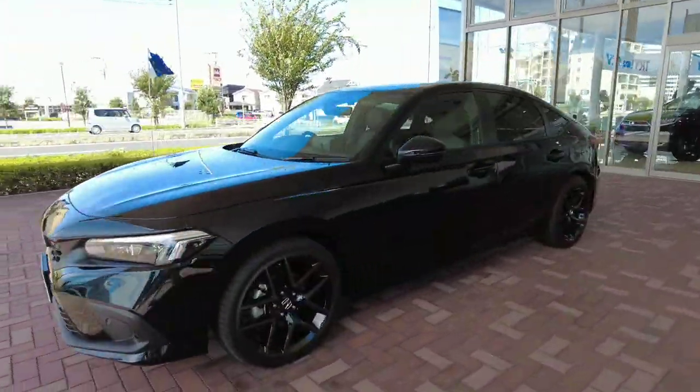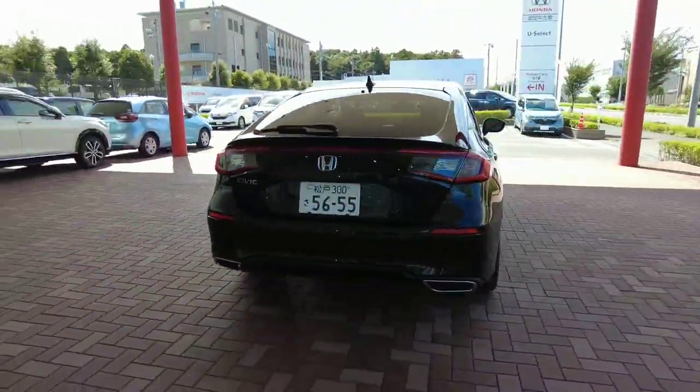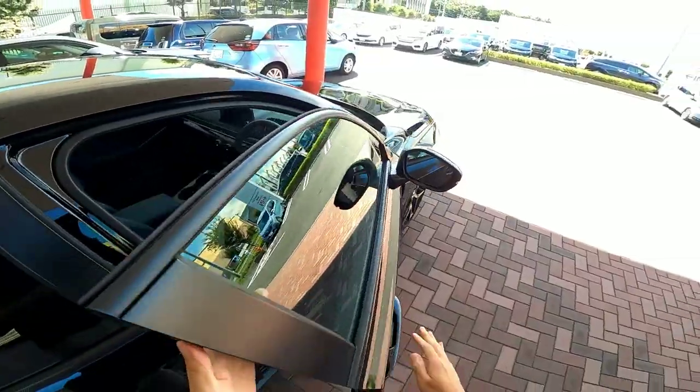Let's take a test drive right away. The car I received this time was EX-grade, with a 1.5-litre 4-cylinder D-TECH turbo engine with front-wheel drive.